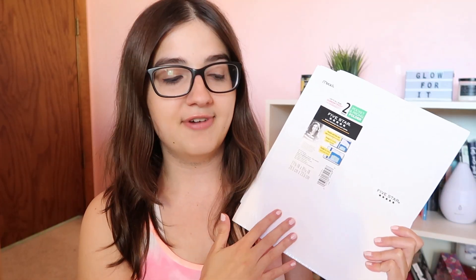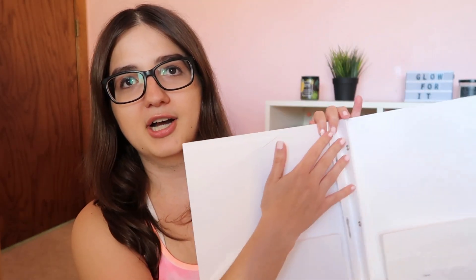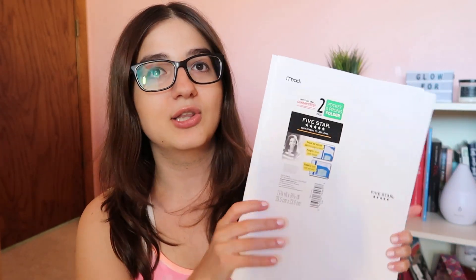Going along, I got three Five Star folders, also white so they all match and coordinate. I love Five Star folders. I got the ones with prongs inside and also flap pockets so they secure your paper. The reason I got ones with prongs is because I saw Alexa Page do a video last year where she put her syllabus in the middle of her folder, and I thought that was such a good idea so it's always in one place. I definitely recommend these.